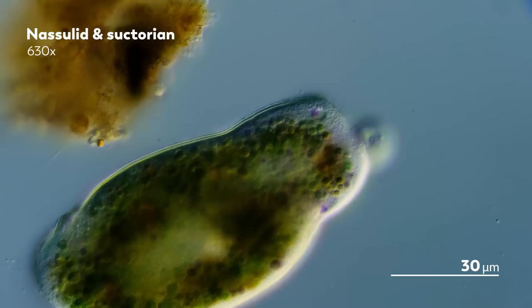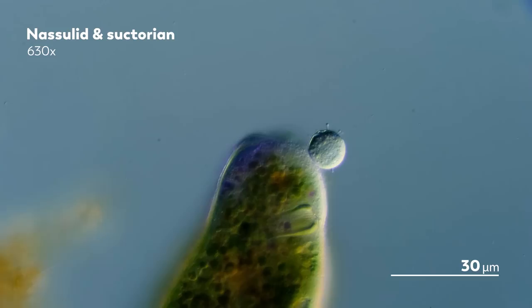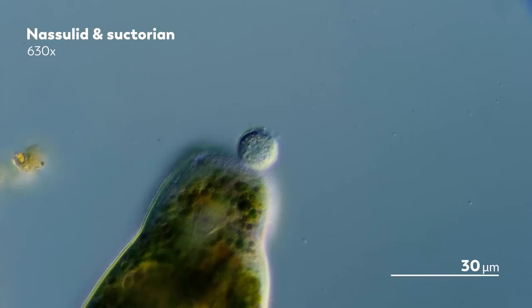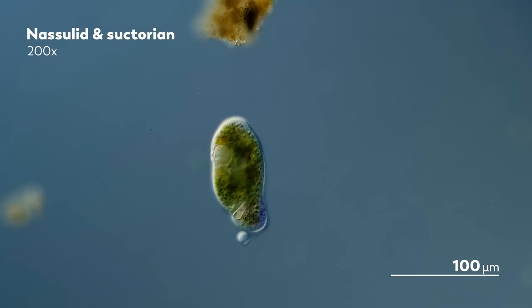In the area around where the Suctorian's tentacles have attached, the Nassula's cilia will stop beating. But it's just a small portion of the cilia for now, not enough to stop it entirely. And so, for a time, the Nassula will continue swimming, seemingly unaware of the Suctorian on its back.